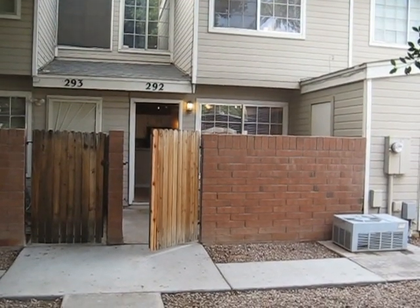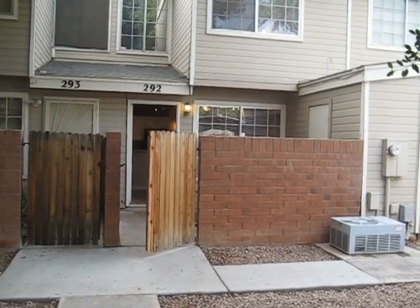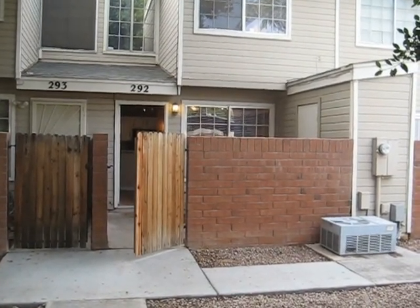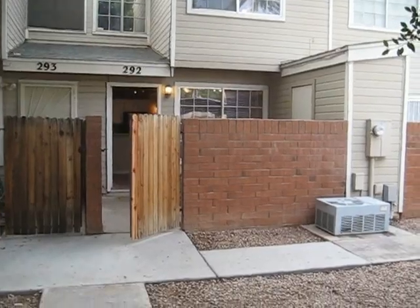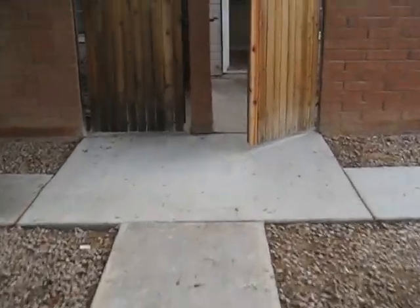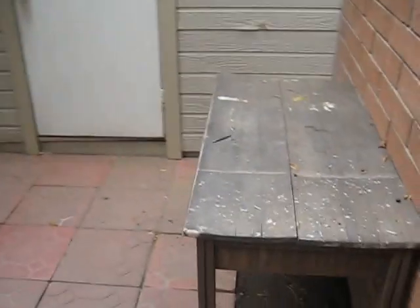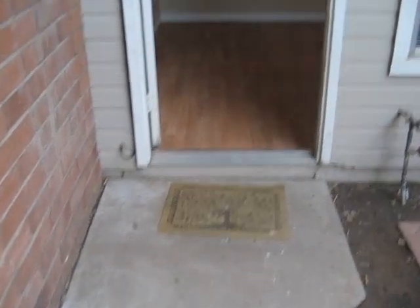Here we are at 510 North Alma School Road in Mesa, Arizona. This is unit number 292. We've got the parking area right here, a little walk path up to a gate, and a little front patio here with a bench and storage shed right out front.